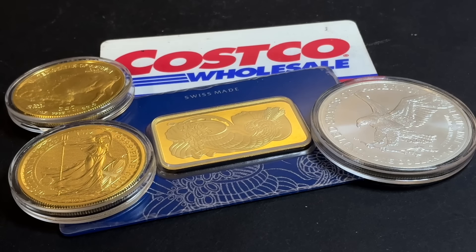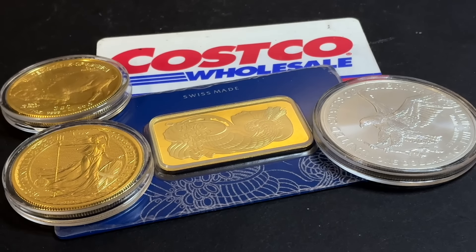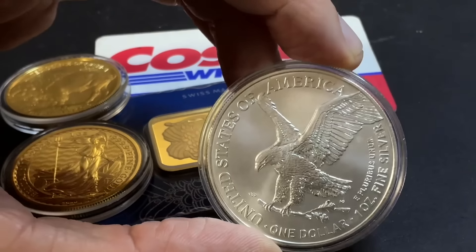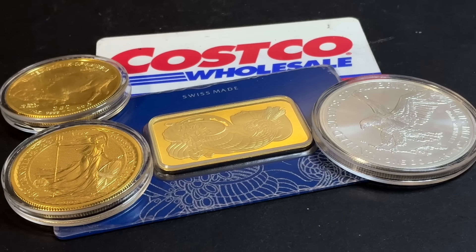Gold bars and silver coins remain top sellers and continue to show strong sales for Costco. The company estimates they sell about $200 million worth of gold and silver per month. While Costco didn't break out exact sales figures for its third quarter earnings, it did say the category was a top seller online, along with appliances, gift cards, and e-tickets. Former CFO Richard Galante has said the supply usually sells out within hours. They have stockpiled a fair amount of silver and are selling it alongside continual gold bar sales.